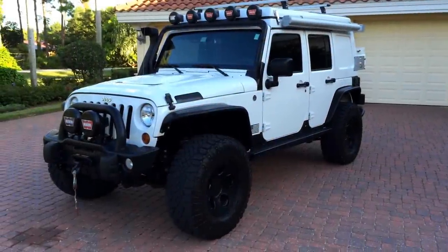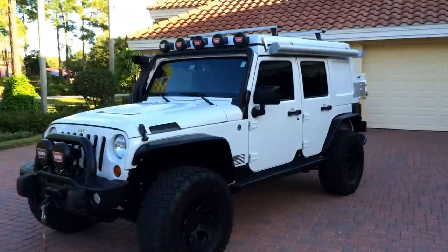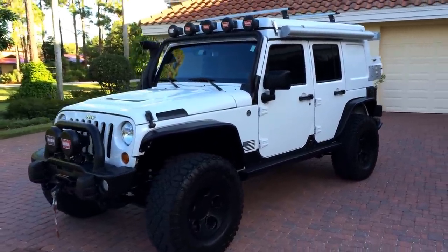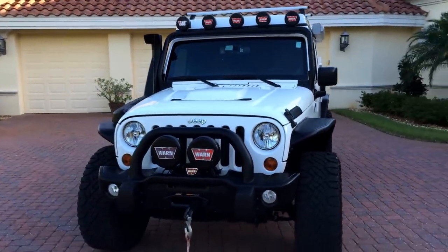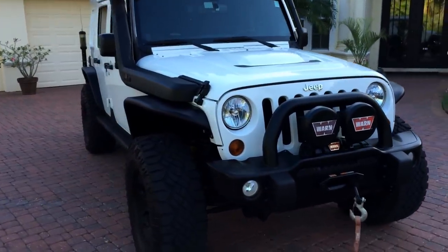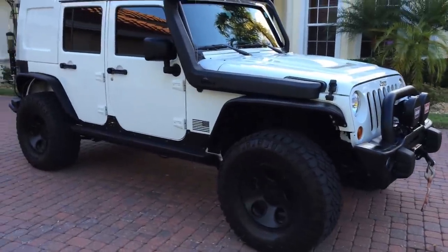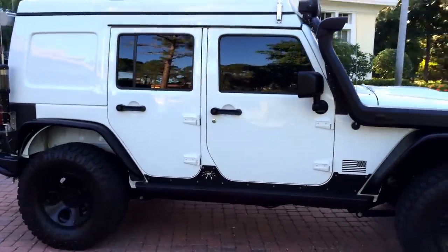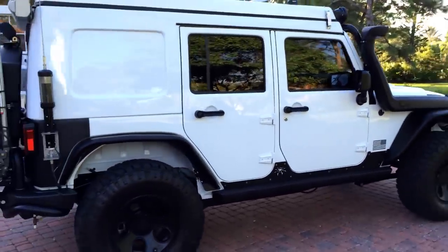Good morning, this is Bill from the Autohaus of Naples and today I've got something amazing. Let's start with a 2013 Jeep Wrangler Rubicon Unlimited and then let's add about $60,000 to $70,000 worth of adventure equipment professionally installed — and there it is. Just look at this vehicle. It is amazing. There'll be a detailed list of equipment up on the website where you can see all the special touches this vehicle has.